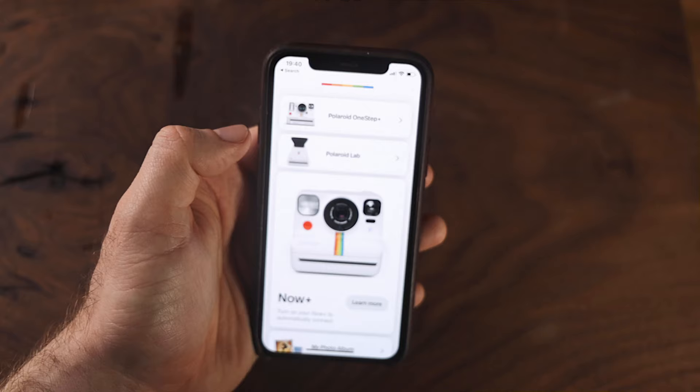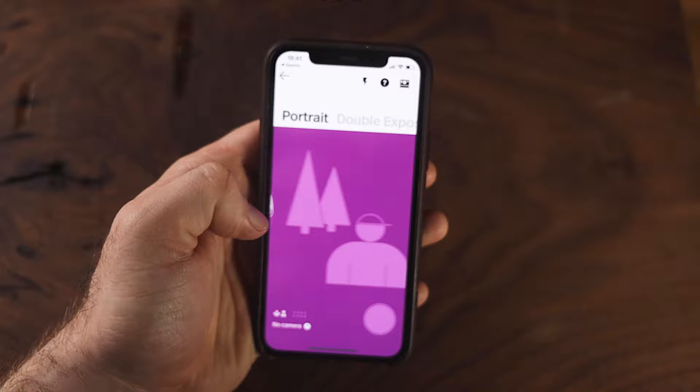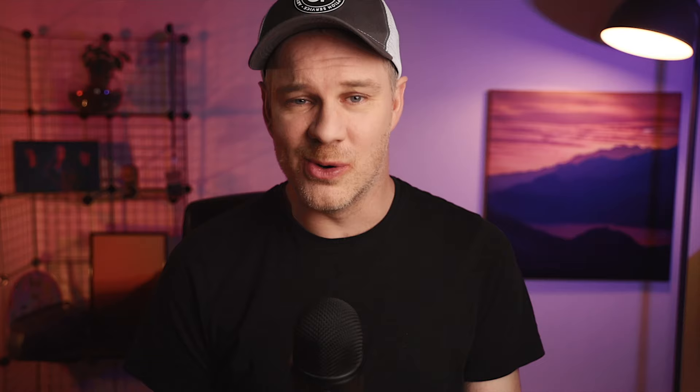By pairing it with your phone you can add all sorts of features such as manual shooting, a remote trigger, timer, light painting, double exposure modes, and a noise trigger. The remote is quite handy for group selfies or self-portraits, giving you a button trigger on your phone screen to nudge the shutter — but to be honest it could have been a bit bigger so you don't clumsily miss it when trying to act cool in the photo.